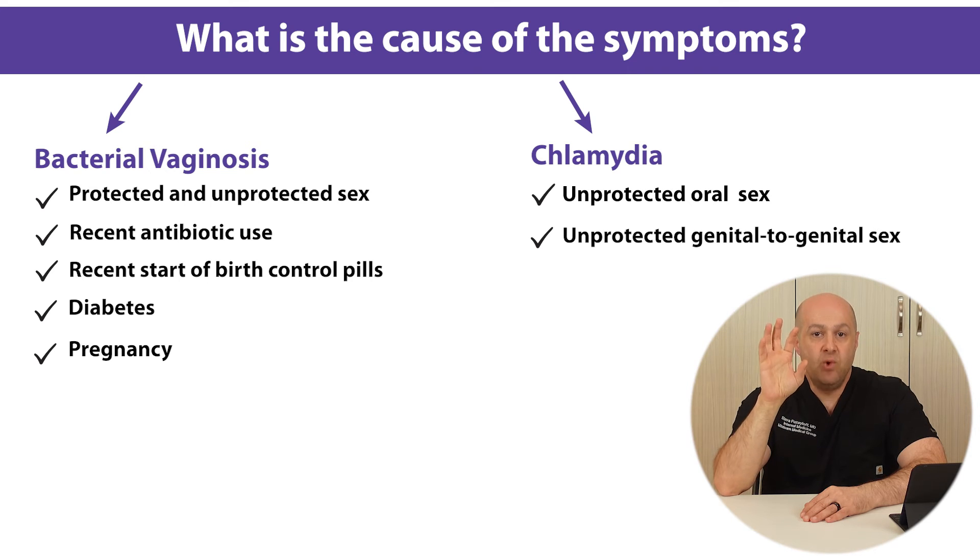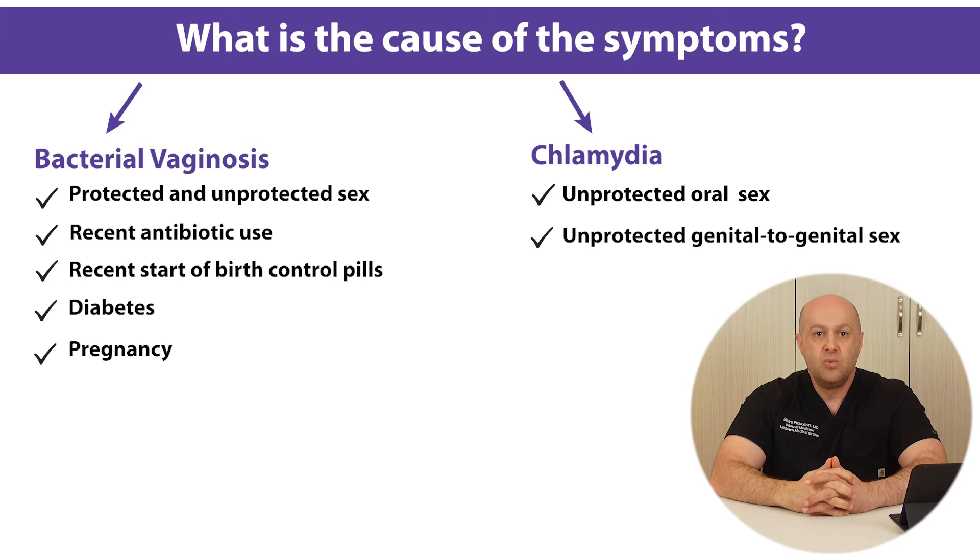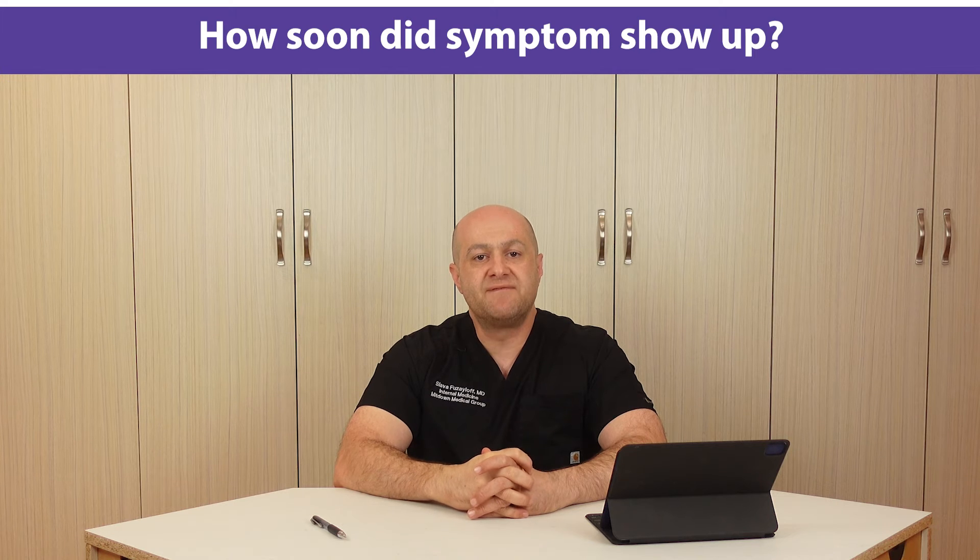What is more interesting is that BV is more likely to be contracted through oral sex than genital contact, which is why it is more common among homosexual females.